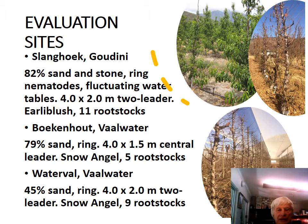The third site was also at Waterfall, but it was a heavier soil — 45% sand only — with ring nematodes also present. We planted at the 4 by 2 meter, 2-leader system, and it was planted on 9 rootstocks.